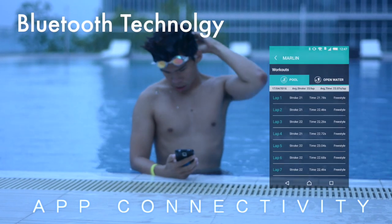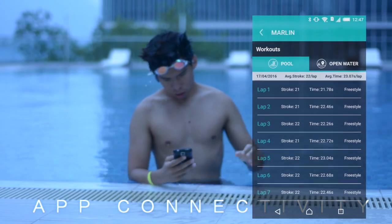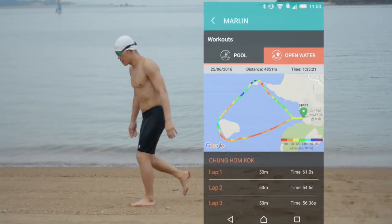After you swim, you can synchronize your data through the Marlin app. Share your data on your favorite workout portal.